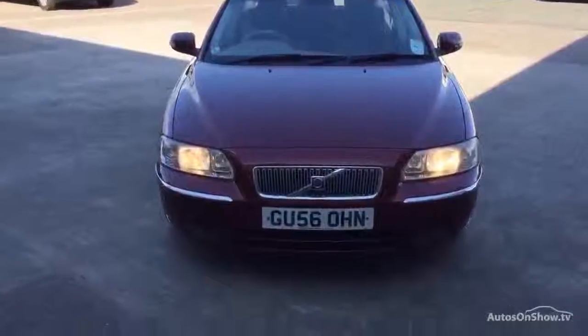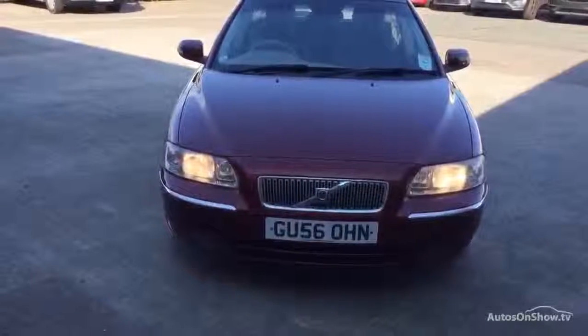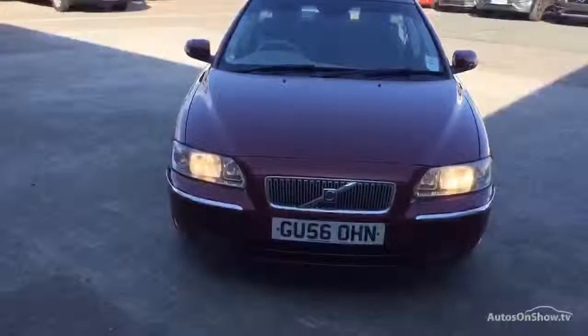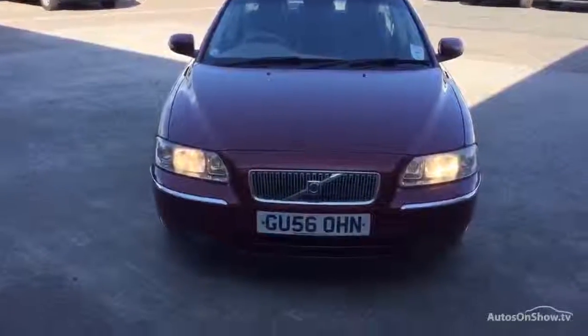Hi, with Volvo in Warrington. Today we have for you an 06/56 Volvo V70, 2401cc diesel. It's an SE E4 manual in red.